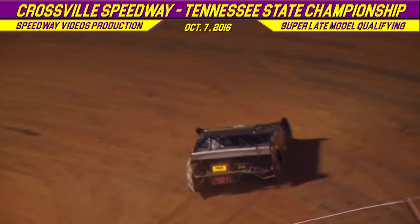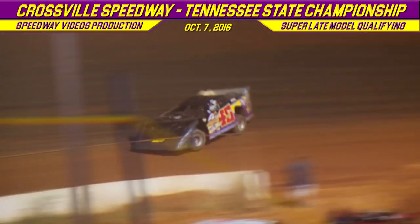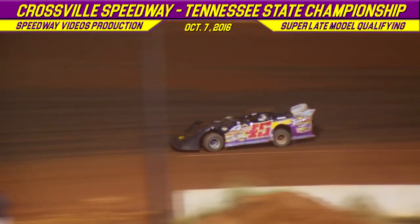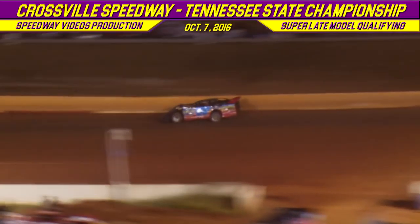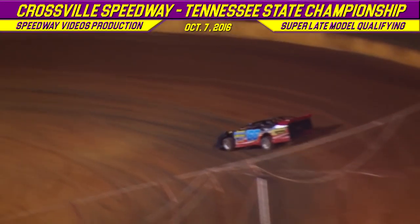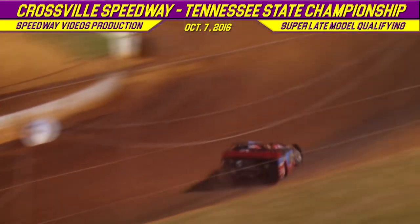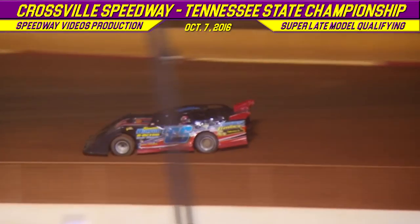Coming onto the track now, the 45 of Doug Smith from Harriman, Tennessee in that Rayburn chassis. Following him is going to be the C66 of Donald Johns from Summertown, Tennessee. The 45 of Doug Smith comes bouncing out of turn number 4, he is on the clock. Donald Johns rips it around in turn number 4. Doug Smith with a lap time of 14.271. Donald Johns: 13.955 on his first lap. His second lap time is 14.283, but his first lap time puts him on that pole position right now — the C66 of Donald Johns with a quick time of 13.955.